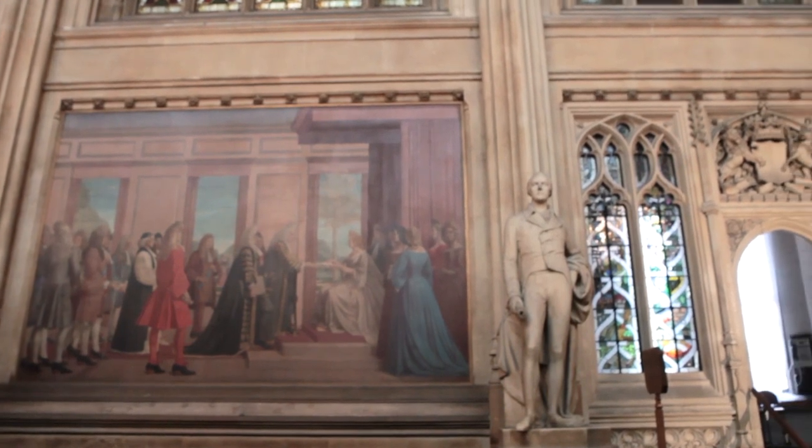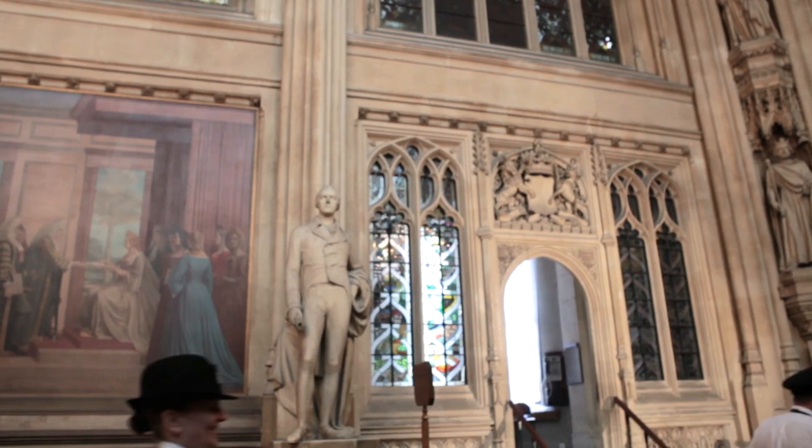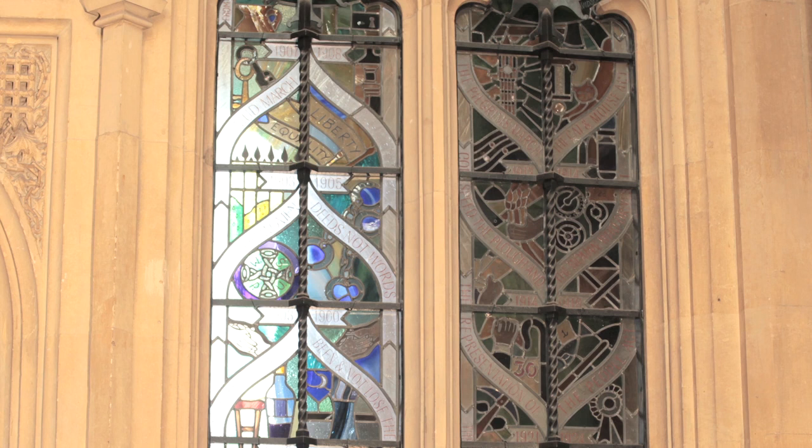It was a bequest from a member of the public, a woman called Mrs Dearsley, who really loved Parliament and she gave some money for this window to be put here. They were bombed in the war, or taken out during the war, and they decided to replace them with this window that she'd given.